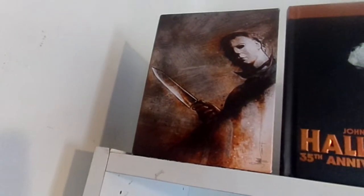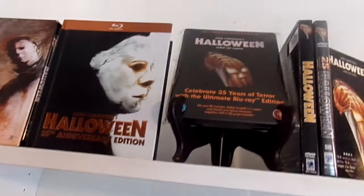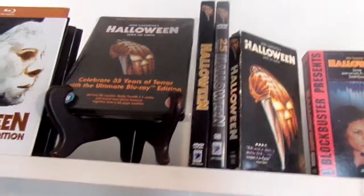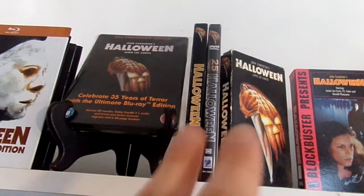The first things I'm going to show off are all my Anchor Bay releases from my Halloween collection. First we have the Halloween 15-disc deluxe edition box set from Anchor Bay and Scream Factory. Then we have the Halloween 35th anniversary edition Digibook, and the 35th anniversary edition UK Steelbook. Then I have two DVD releases of the first Halloween — a standard release with a nice slipcover, and the 25th anniversary edition two-disc set.